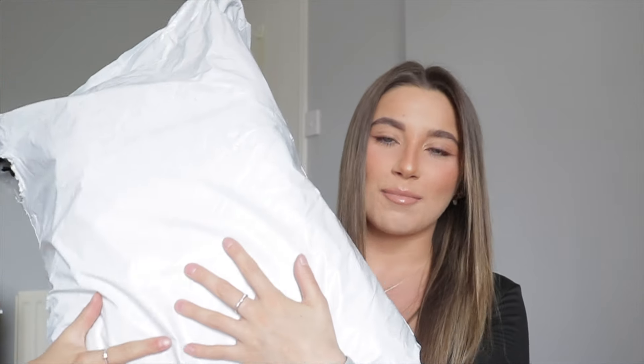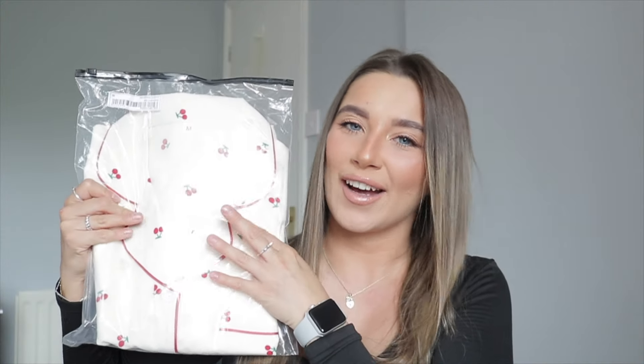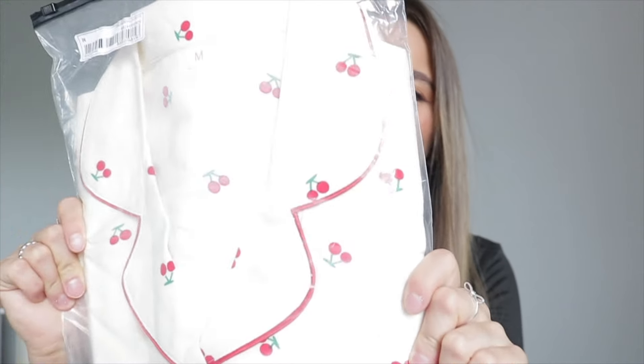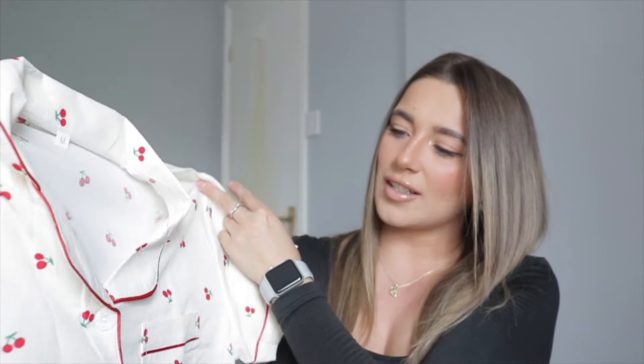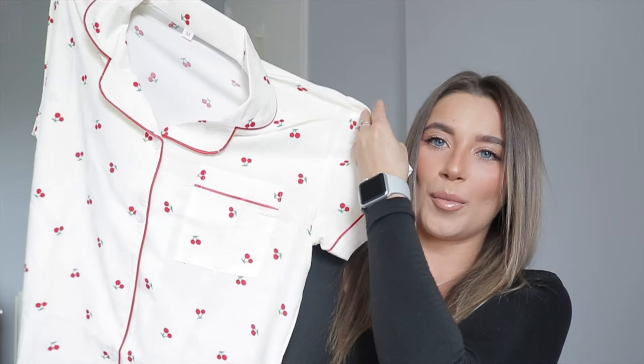Look at this massive bag filled with goodies from Shein. So let's just get into it. We have some pyjamas — just look at these through the bag. Cherries! Anything cherries, anything fruit themed, I am absolutely obsessed with. I saw these on the website and I was just like, wow. These for spring and summer will be incredible, and also because of the material they are as well. It's a really, really soft, almost linen-y material. Look how cute, with the little cherries on.